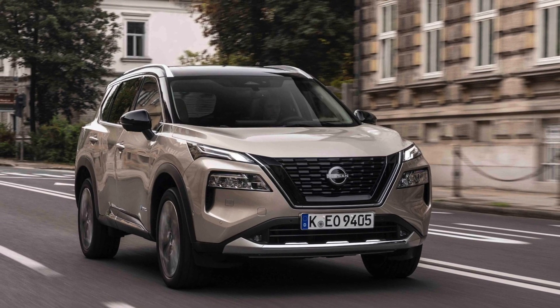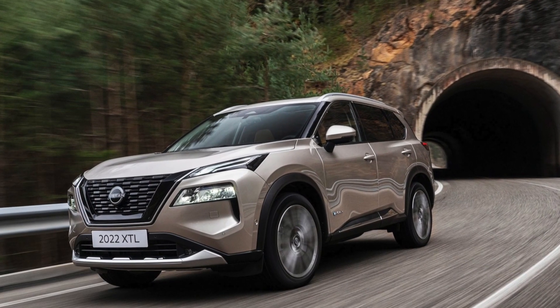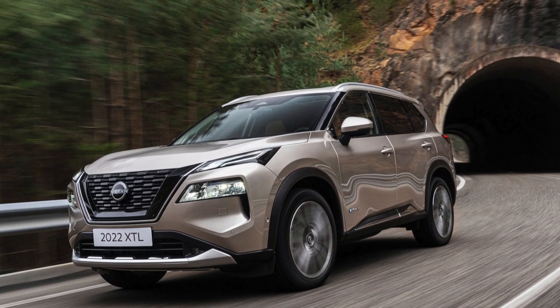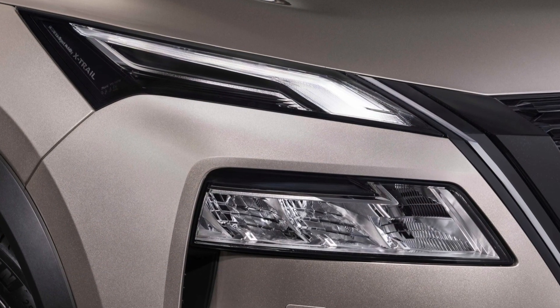Top speed is 188 kilometers per hour. For a big SUV like this, I think that's enough. The car has intelligent headlight technology, which works very well in dark places.